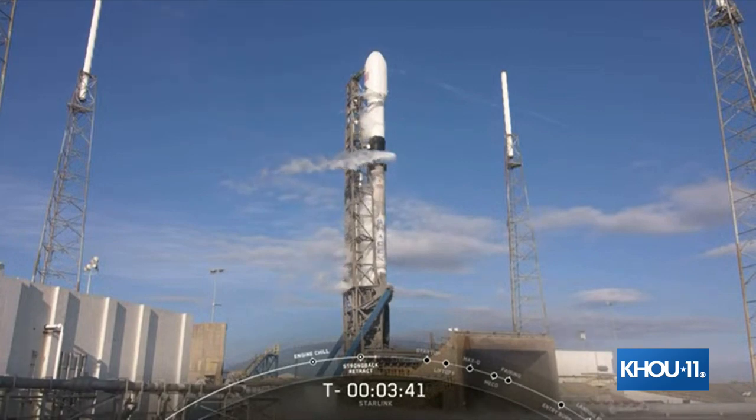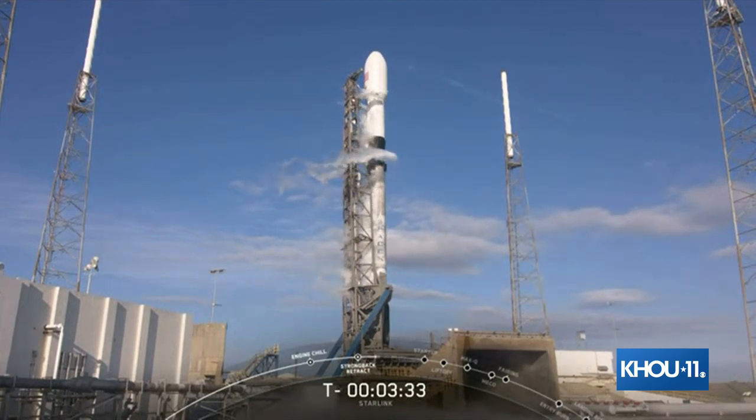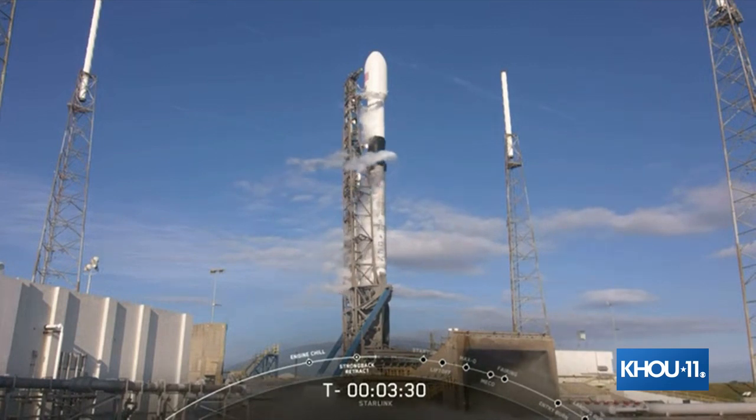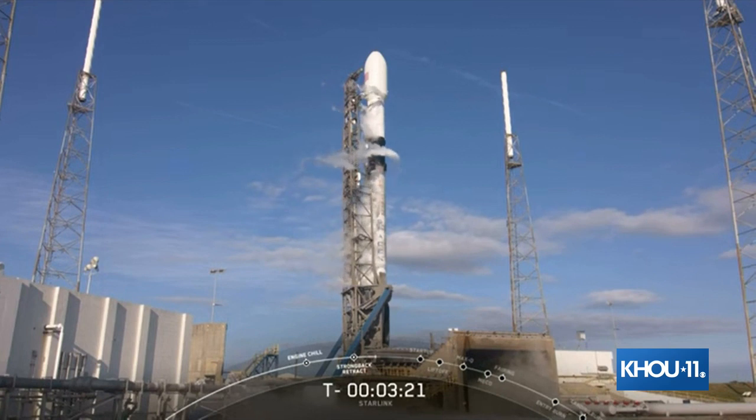The first and second stages are both nearly fully loaded with one million pounds of kerosene fuel and liquid oxygen. First stage should finish propellant loading at T-minus three minutes, and second stage at T-minus two minutes. At T-minus 60 seconds, be sure to listen in to the call out that Falcon 9 is in startup. This means that the rocket's autonomous internal flight computers have taken over the launch countdown.